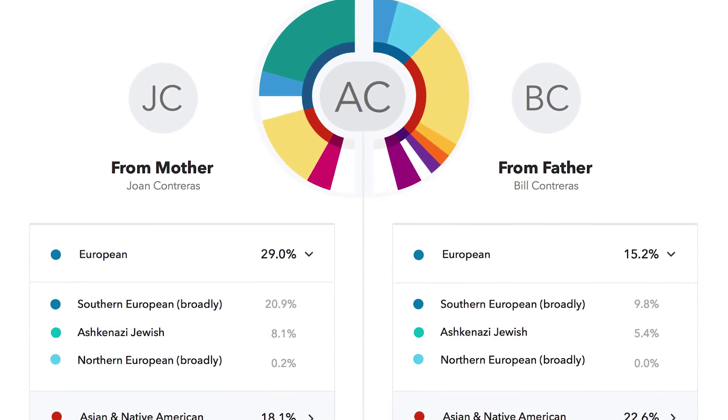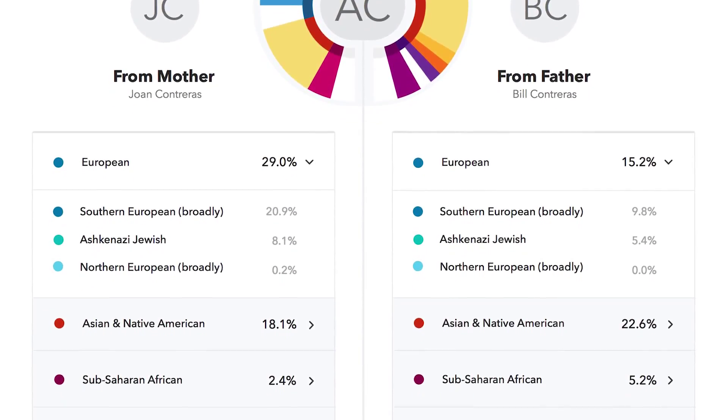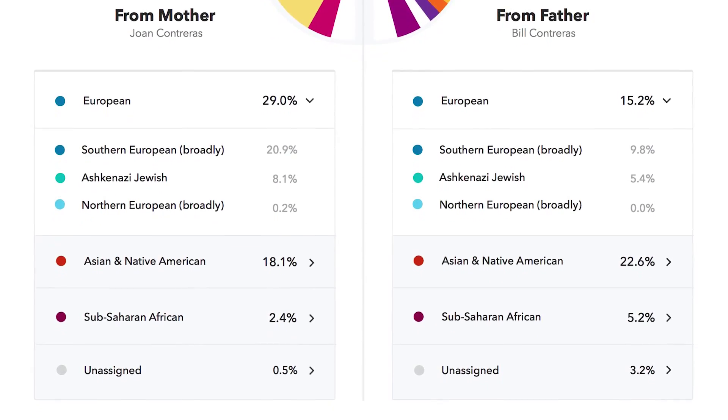Not to mention, there are certain benefits to getting family members tested. First off, there are some neat ancestry features that are exclusively available to members with a genotyped parent. Get mom or dad genotyped and you can enable a split view of your ancestry composition, which will show you your parents' separate contributions to your unique ancestry.